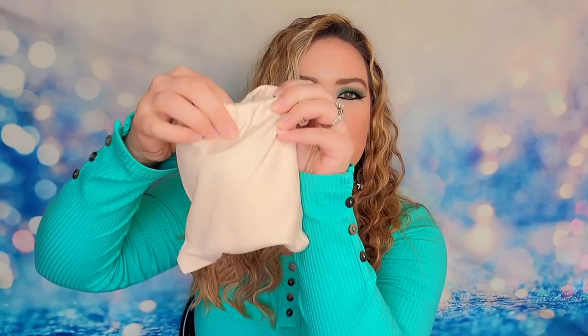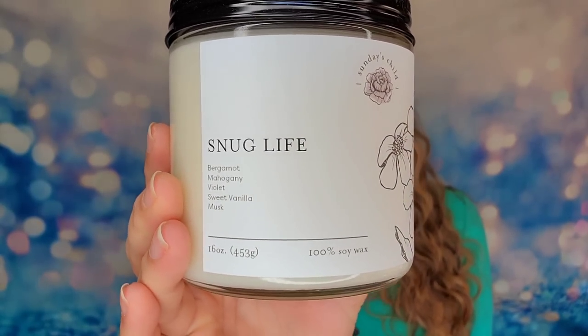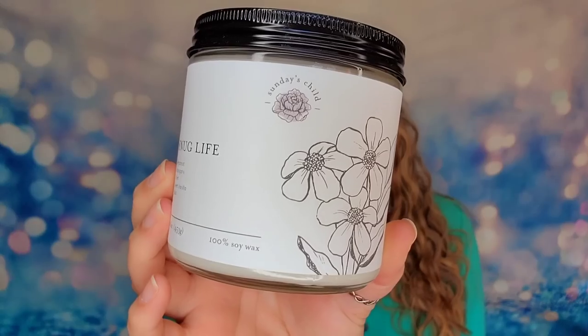Inside your box you'll have your candle all bagged up, which gives a little mystery and surprise. The gift wrapping they do happens every single month - not just a one-time thing. The brand we're working with is called Sunday's Child, a small US business. They've created the scent Snug Life featuring bergamot, mahogany, violet, sweet vanilla, and musk. This is a 16-ounce candle made from 100% soy wax - that is something they guarantee every month.